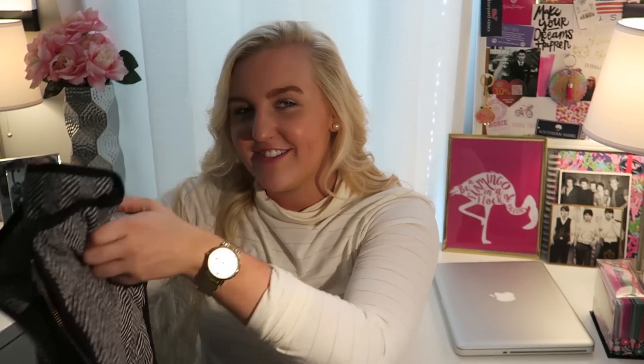I have my J.Crew herringbone vest and this is like my favorite vest ever. I may have splurged a little but it's so worth it — I've had it for two or three years and still love it. I love mixing prints with it, like wearing plaid or stripes underneath. Vests are great for layering — they keep you warm but are still very thin.